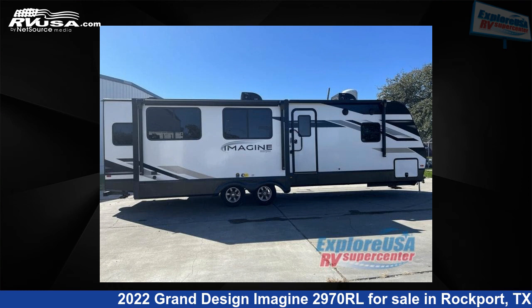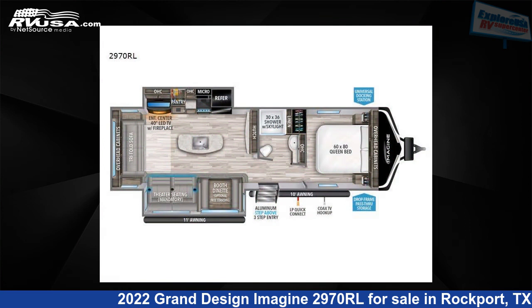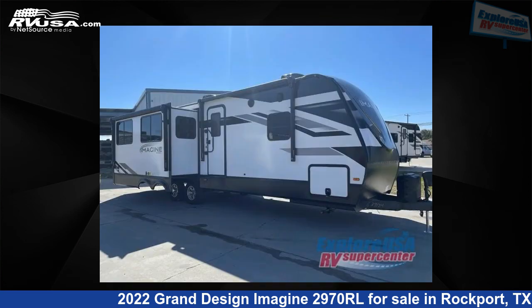This 2022 Grand Design Imagine 2970RL is a travel trailer RV. It is located in Rockport, Texas 78382 and is offered for sale by ExploreUSA RV Supercenter, Rockport, TX.